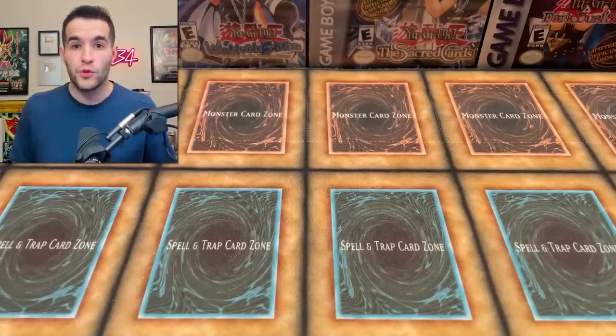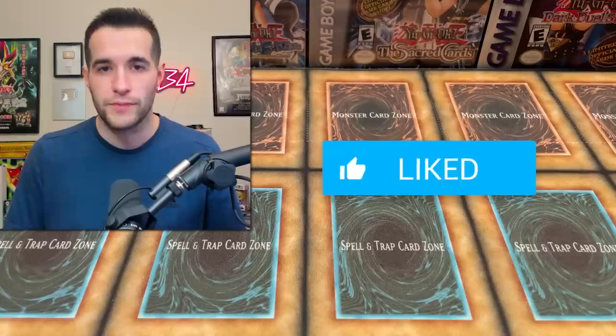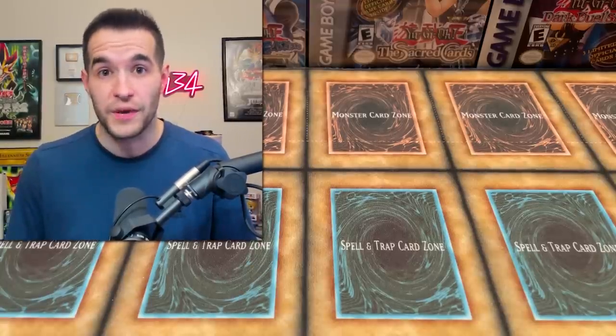Before we hop into it, we are going to do a giveaway. I'm going to be giving away this Brothers of Legend first edition box. Just make sure you like the video, be subscribed, turn on notifications. Let me know if you're excited for 150k. Make sure to subscribe because once we hit that, we can get these open and it's going to be another insane video.